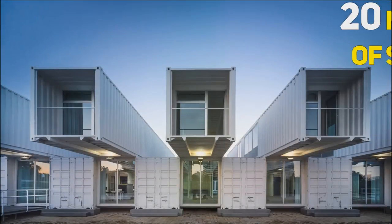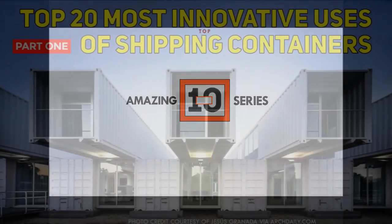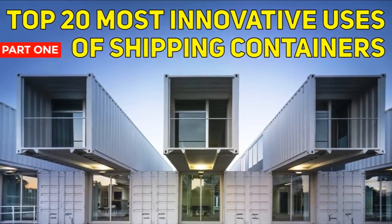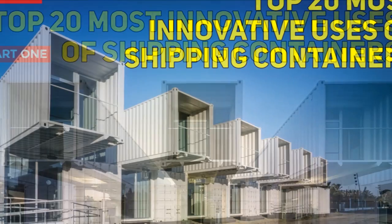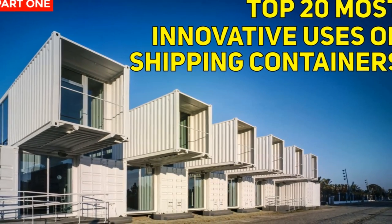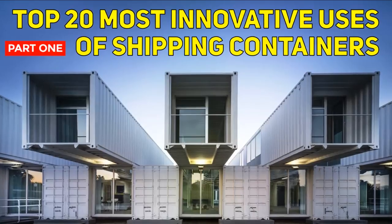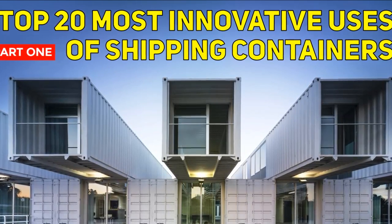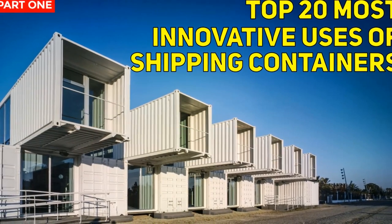Hello and welcome to today's video. Shipping containers are intended for carrying cargo. However, the rising cost of building, in addition to more people becoming environmentally conscious, upcycling of used shipping containers is becoming a new fad for green building and sustainable living. If you love upcycling of used shipping containers, this video brings to you Part 1 of the Top 20 Most Innovative Uses of Shipping Containers from Around the World. Feel free to subscribe to our channel for our weekly videos on modular container home plans and shipping container prefab design ideas.